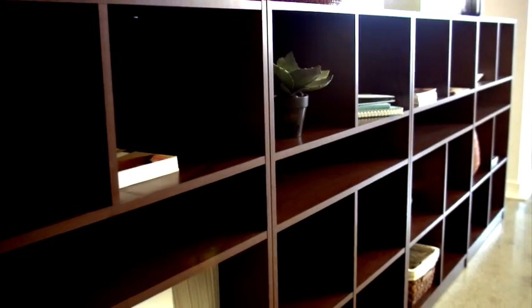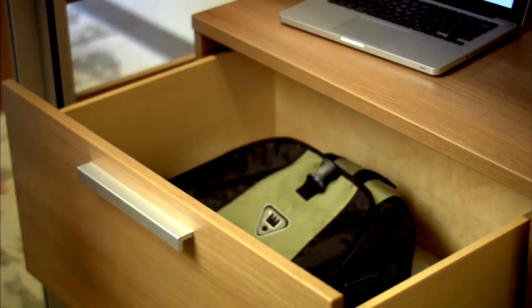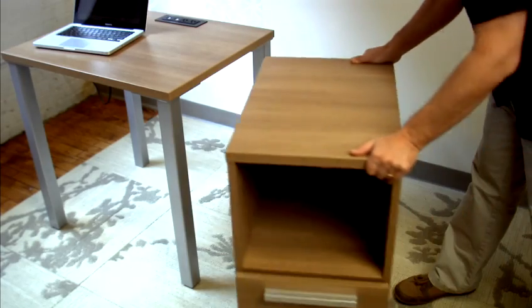Open cubbies provide storage flexibility. Deep drawers for bulkier items. Casters to make rearranging simple.